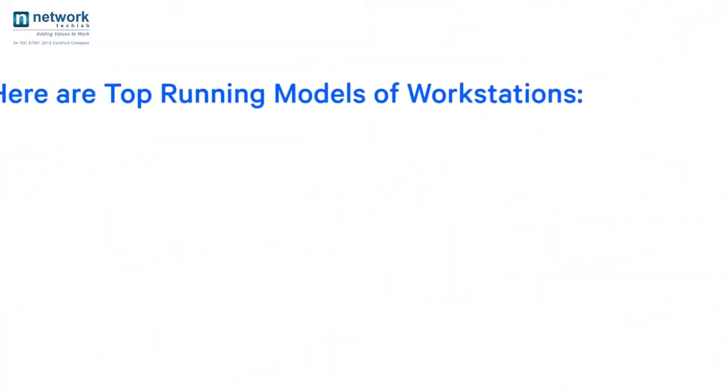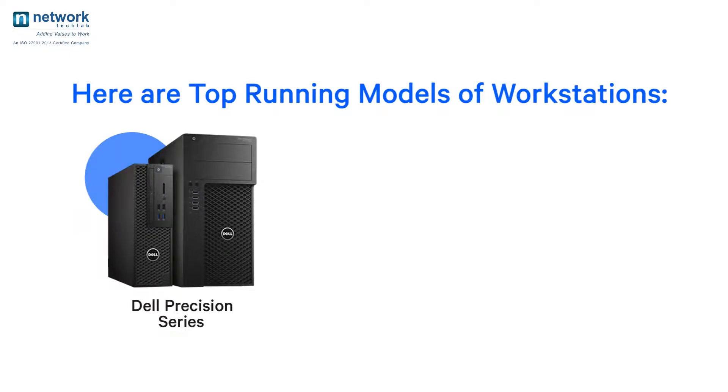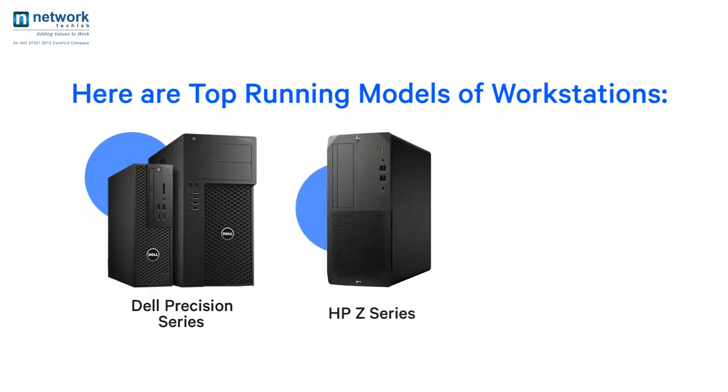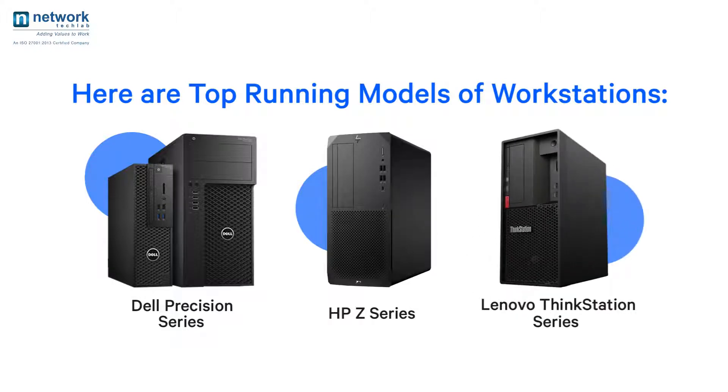Here are top running models of workstations: Dell Precision Series Tower Workstation, HP Z Series Tower Workstation, and Lenovo ThinkStation Series Tower Workstation.